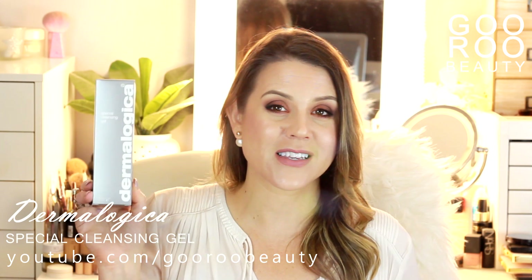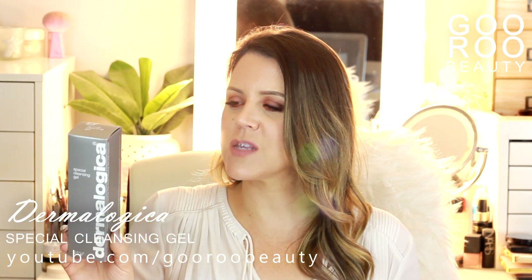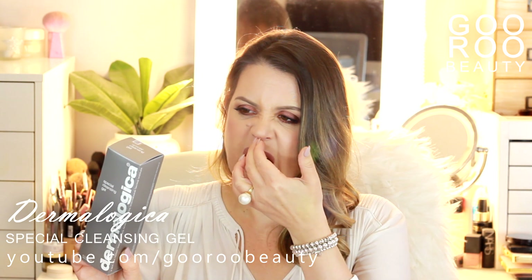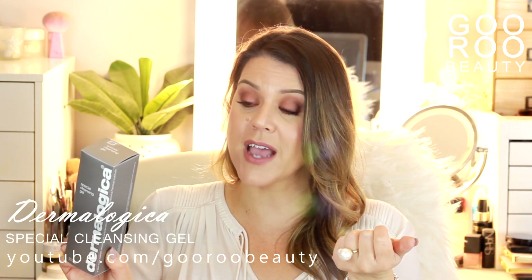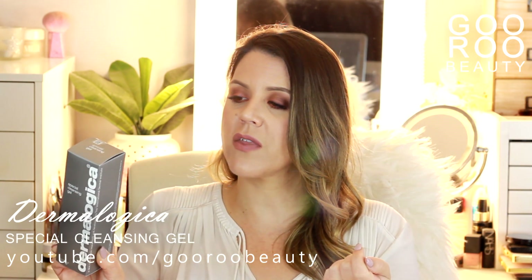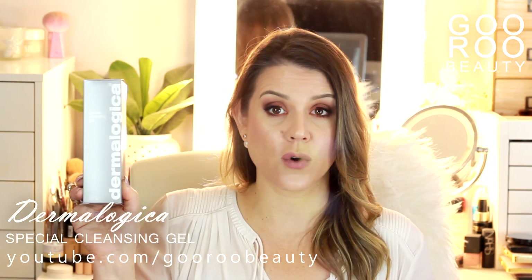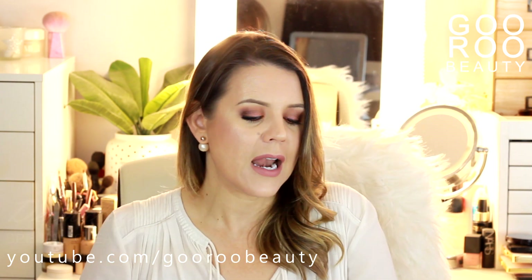And then there's the Special Cleansing Gel — one of my favorite cleansers of all time. I have a special pump I put it in and I just love it. It's soap free, a foaming gel that cleanses all skin conditions with calming balm, mint and lavender extracts to soothe the skin. It gently foams away toxins and debris formulated without artificial fragrances and colors. Absolutely beautiful cleanser from Dermalogica.